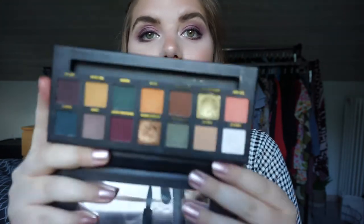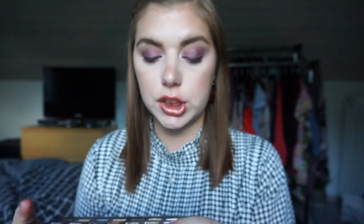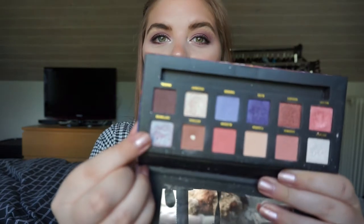Then we have the On the Rocks palette, which is also known as Subculture in the ABH world. I'm going to swatch the shade 'Sugar Rim' — it's a white base with a pink shift. You can use this shade to transform the palette, which I think is really cool. It doesn't look like much, but on the eyes in the corner it is beautiful.